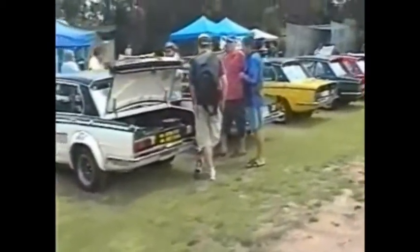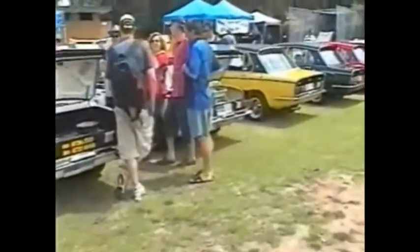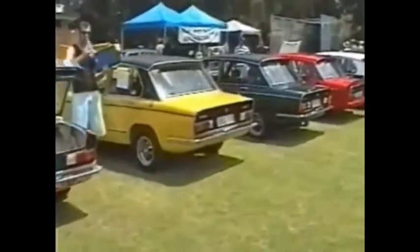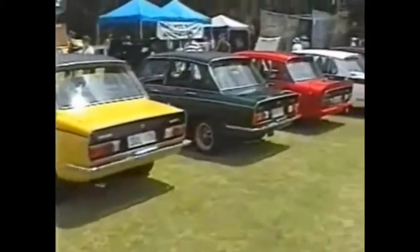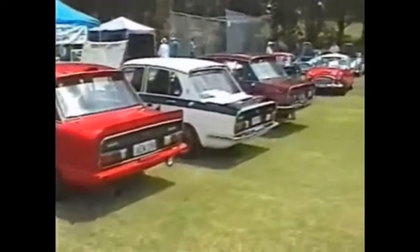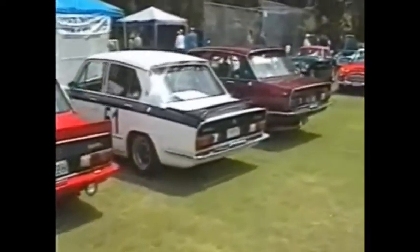This car here was an old Group C race car, raced at Bathurst, originally brought out by Ron Hodson. The one next to it was built in Australia, but also a Ron Hodson car. Nice green one here came all the way up from Victoria. The red car doesn't exist anymore — it's gone to its maker.